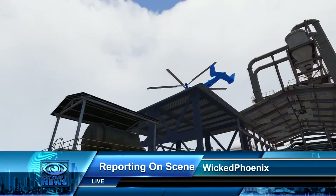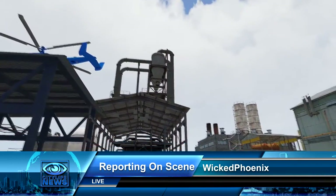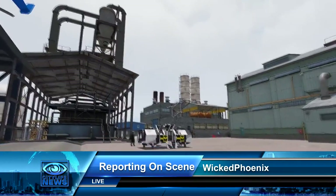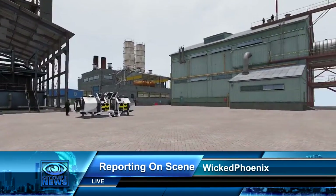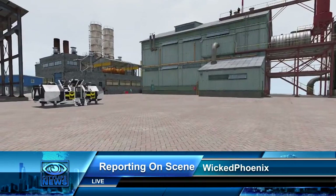Here we are at the oil rig here on Tanoa. You've seen the work, you've seen how it's done — there are good things and bad things that can come from this place, but that is certainly up to the citizens here on City Life. From CLN, I'm Wicked Phoenix, signing off.